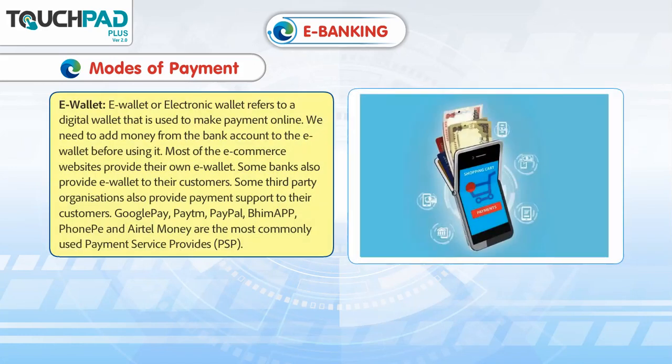E-wallet: E-wallet or electronic wallet refers to a digital wallet that is used to make payment online. We need to add money from the bank account to the e-wallet before using it. Most of the e-commerce websites provide their own e-wallet. Some banks also provide e-wallet to their customers. Some third-party organizations also provide payment support to their customers.